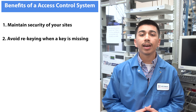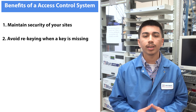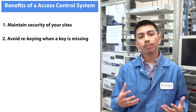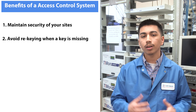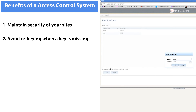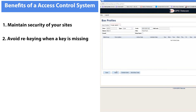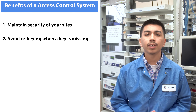Our second point is avoiding re-keying when a key goes missing. As long as you use traditional keys and locks, you can never know how many unauthorized copies have been made or who holds them. While duplicating physical keys can be done fairly easily, copying electronic keys requires a higher degree of skill. An electronic user database means you never have to change your locks. If a key card is lost, it can immediately be removed from the database and a new one issued. With electronic access, your single key or access code grants you access to every door you need.